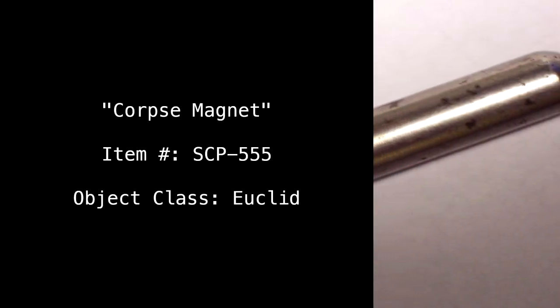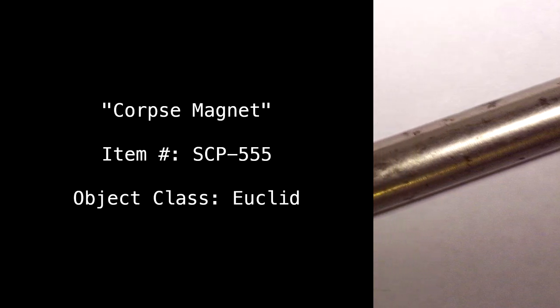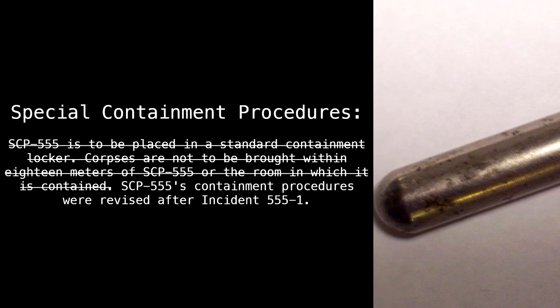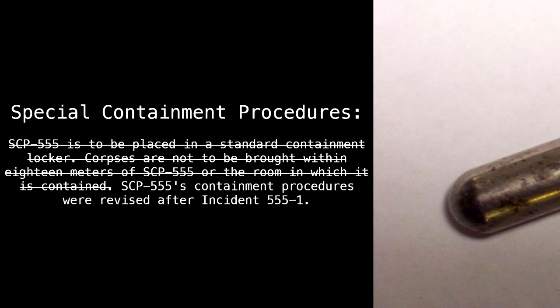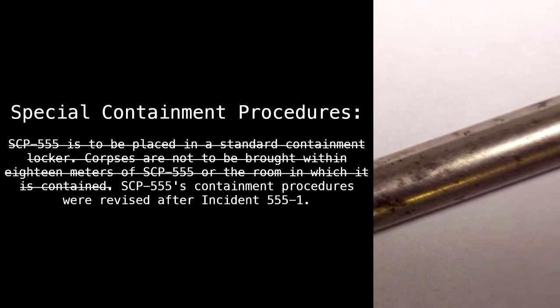Corpse Magnet. Item number: SCP-555. Object class: Euclid. Special containment procedures: SCP-555 is to be placed in a standard containment locker. Corpses are not to be brought within 18 meters of SCP-555 or the room in which it is contained.